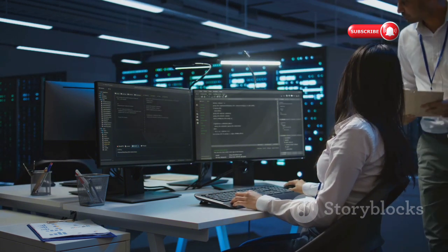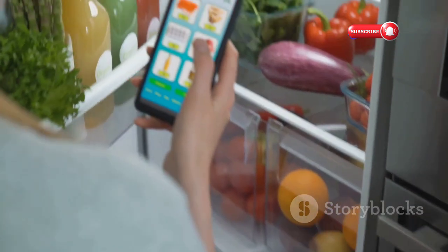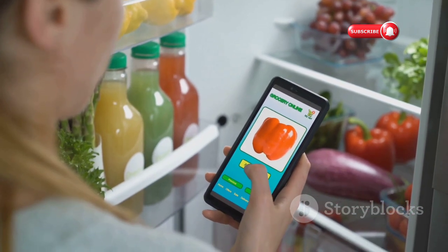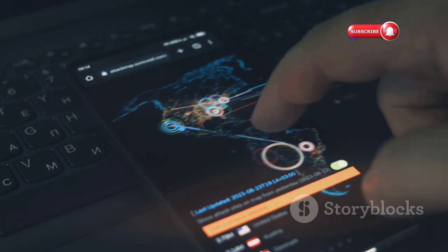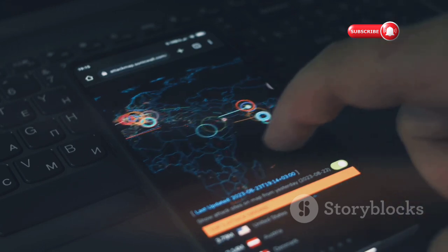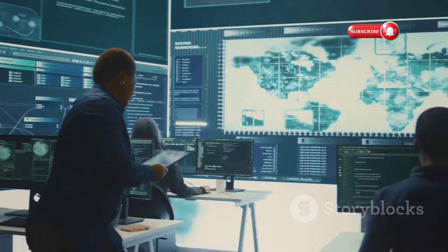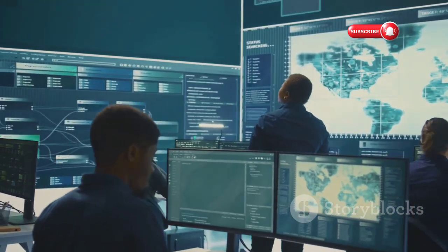These tools help identify vulnerabilities before malicious hackers can exploit them. We're living in a world where everything from your refrigerator to your car is connected to the internet. This connectivity brings a lot of conveniences, like being able to control your home appliances from your phone or getting real-time updates on your car's status. That's super convenient, but it also creates a lot of potential vulnerabilities. Each connected device is a potential entry point for hackers, and without proper security measures, our personal data and privacy could be at risk. That's where these tools come in — they allow us to simulate attacks on our own systems to find and fix weaknesses before someone else does.